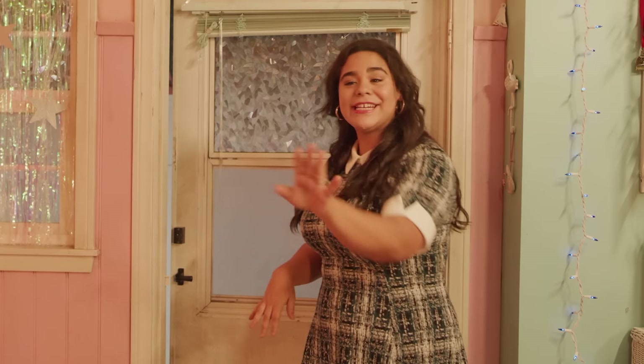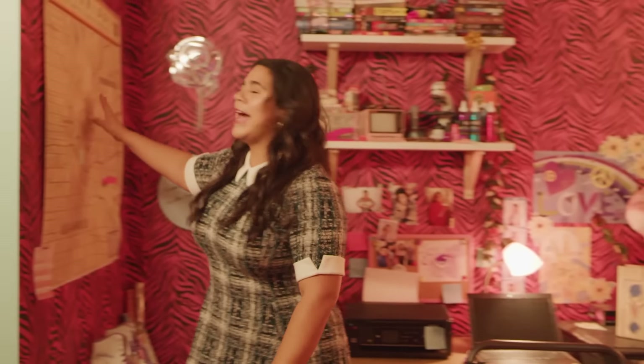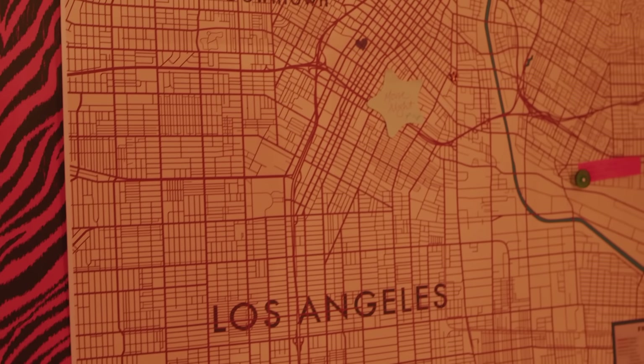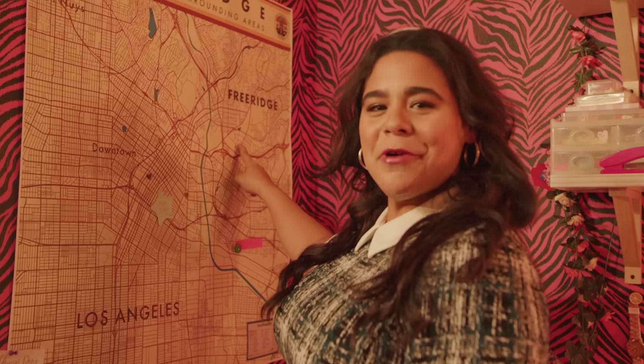Welcome! Take a seat. Oh, you already have. Great. I have some snacks. Do you guys want to solve a case? Let's go. This is where we do all of my case solving. As you can see, there's a beautiful map of Los Angeles and Free Ridge. We live about here. Yeah, that's about right.